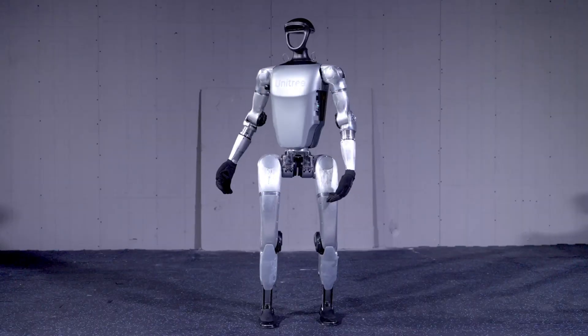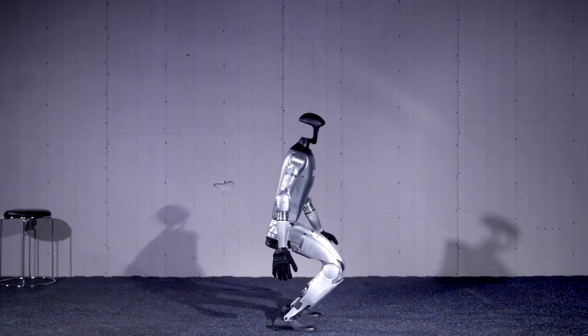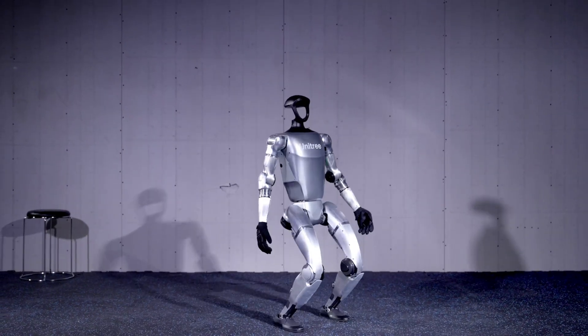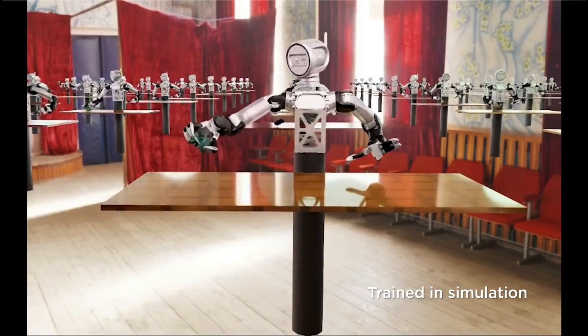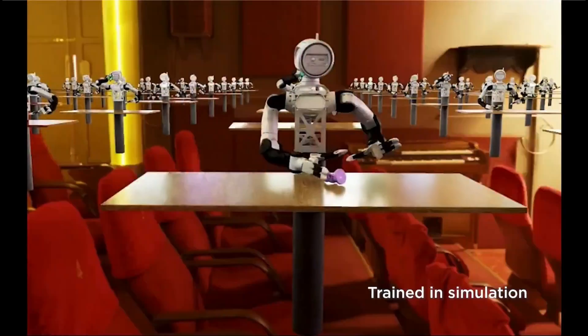The real winner here is the field of robotics itself. Just a decade ago, humanoid robots with these capabilities seemed like science fiction. Today, we're debating the merits of different commercially available models. The pace of innovation is accelerating, and the future looks incredibly exciting.